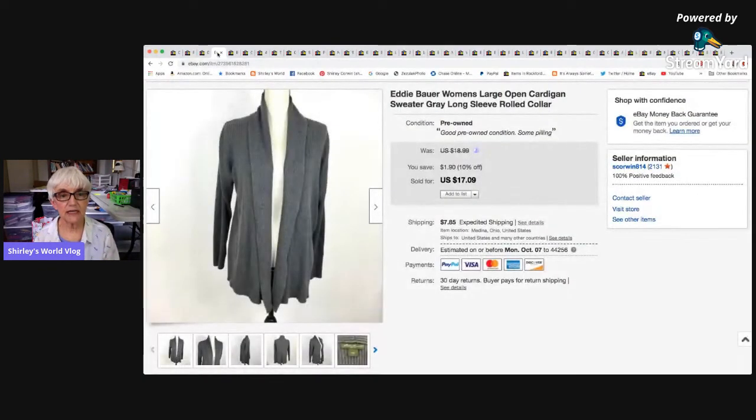Here's an Eddie Bauer women's large open cardigan. It sold for a sale price of $17.09, the buyer paid shipping, and after all the fees and everything I made $12.16 net.